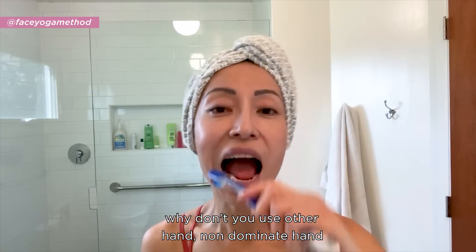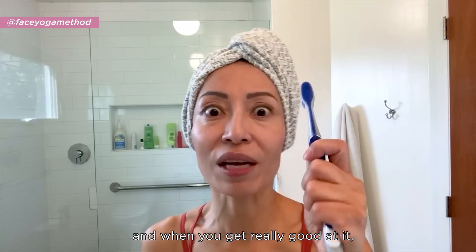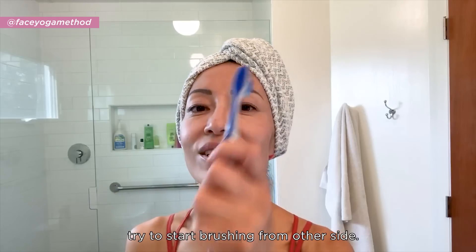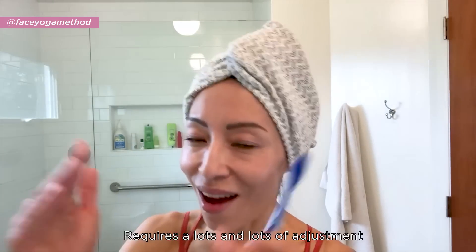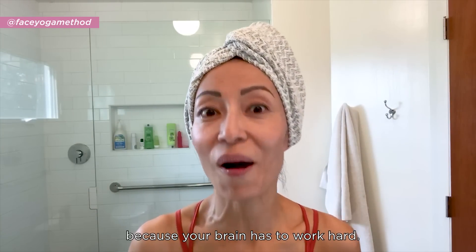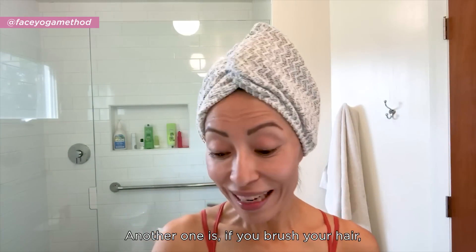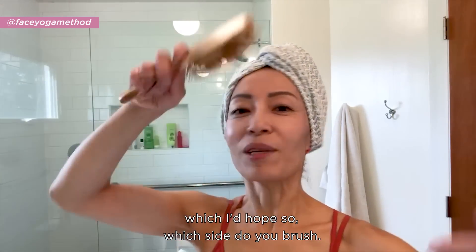Another one: if you're really into this, why don't you use your non-dominant hand and start brushing the usual side first? And when you get really good at it, try to start brushing from the other side. It requires lots and lots of adjustment, and it's great for your brain because your brain has to work hard.